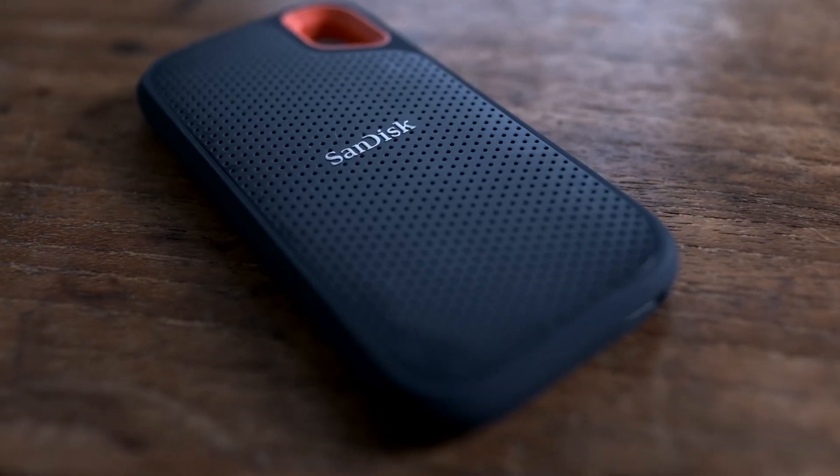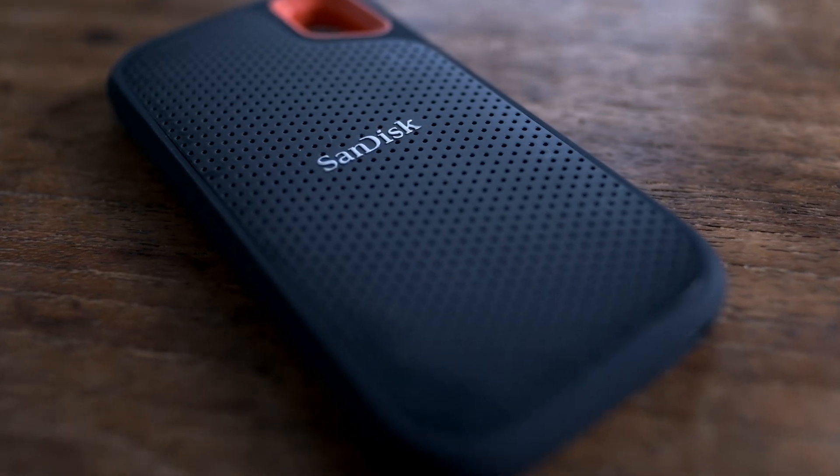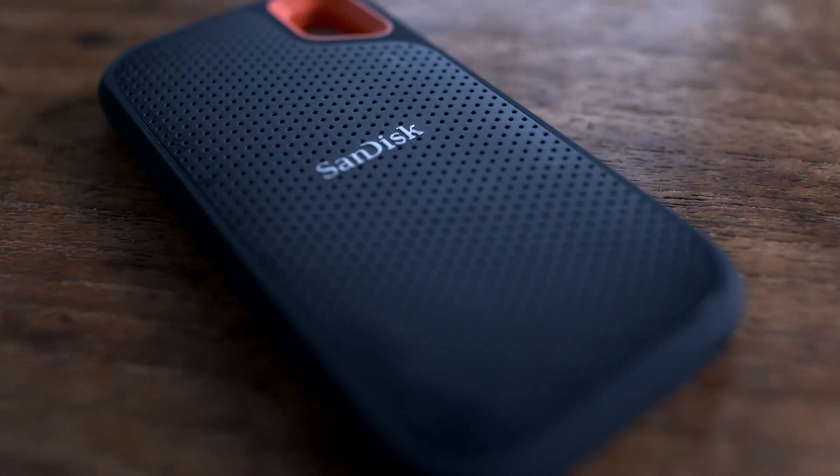External SSDs are great devices for creators. They're easy to carry, they're fast, and less fragile than traditional hard drives. Like most things in life, you pay for speed and capacity, so they can be pretty expensive.